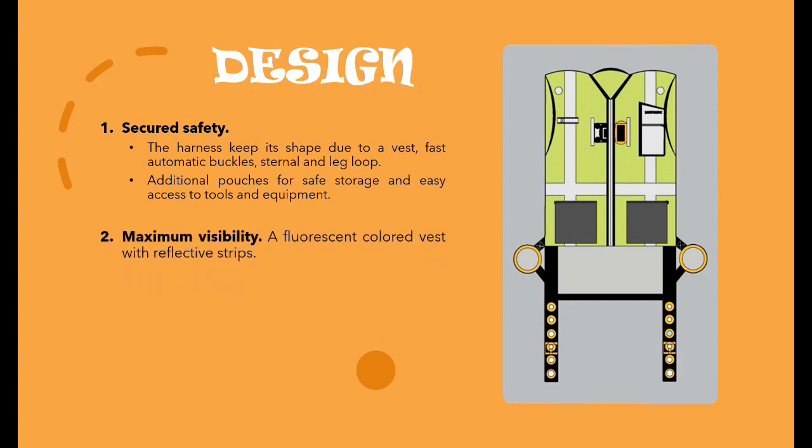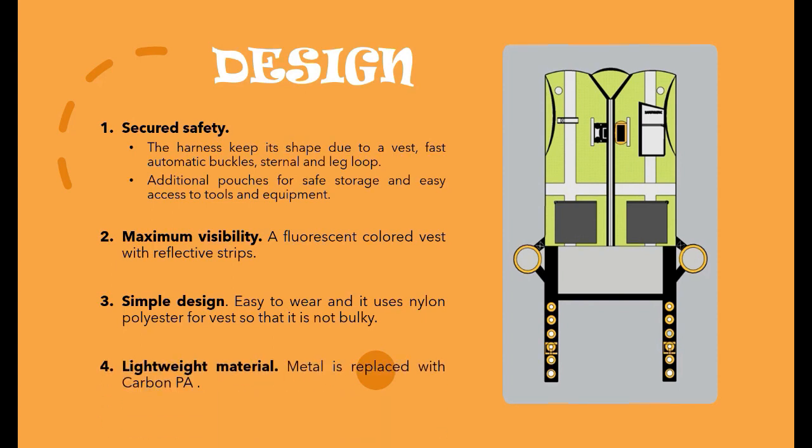A fluorescent coloured vest with reflective strips will give maximum visibility to workers, especially when working at night. Besides, the design is simple, therefore it is easy to wear, and it uses nylon polyester for the vest so that it is not bulky. Lastly, it is lightweight where metal components are replaced with carbon PA.